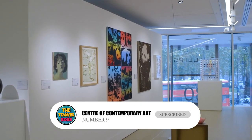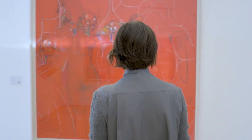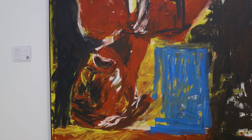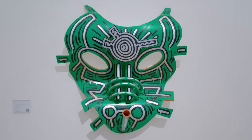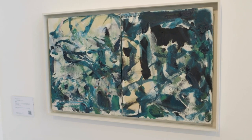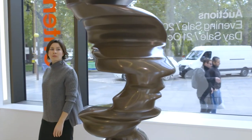Number 9: Center of Contemporary Art. Another great thing to do in Podgorica is visit the Center of Contemporary Art. The Center of Contemporary Art in Podgorica is a gallery hidden on the ground floor of an old mansion in Park Petrovica. The palace used to be where royalty lived, but now it has a small collection of art that changes often.